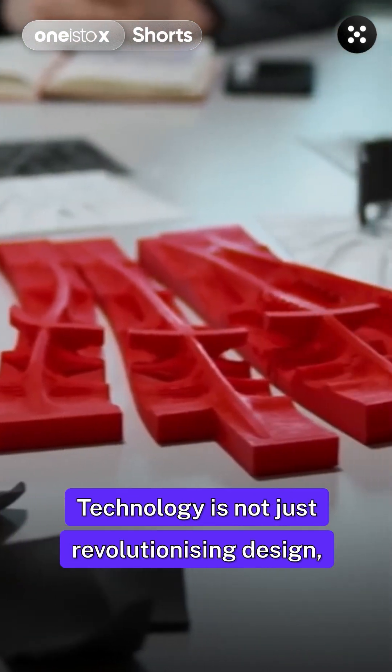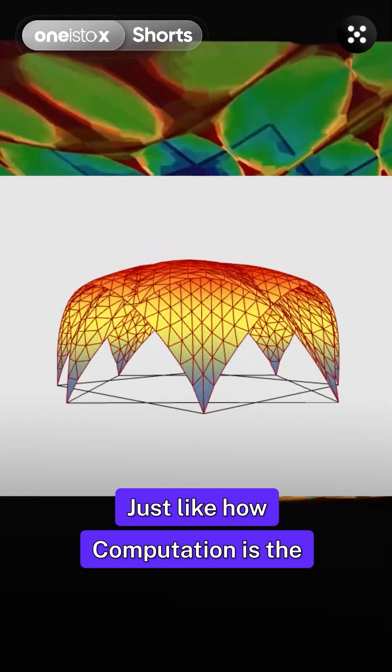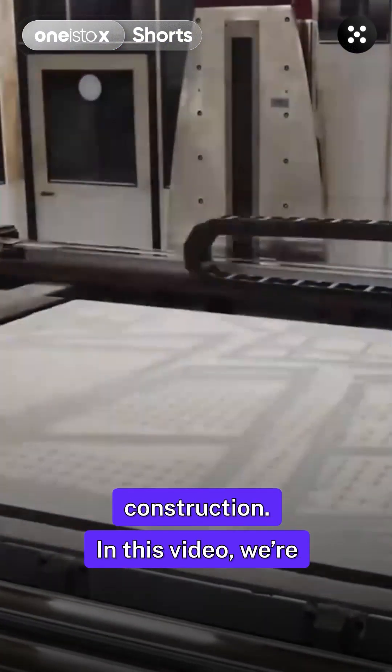Technology is not just revolutionizing design, but manufacturing techniques as well. Just like how computation is the future of designing, digital fabrication is the future of manufacturing and construction.